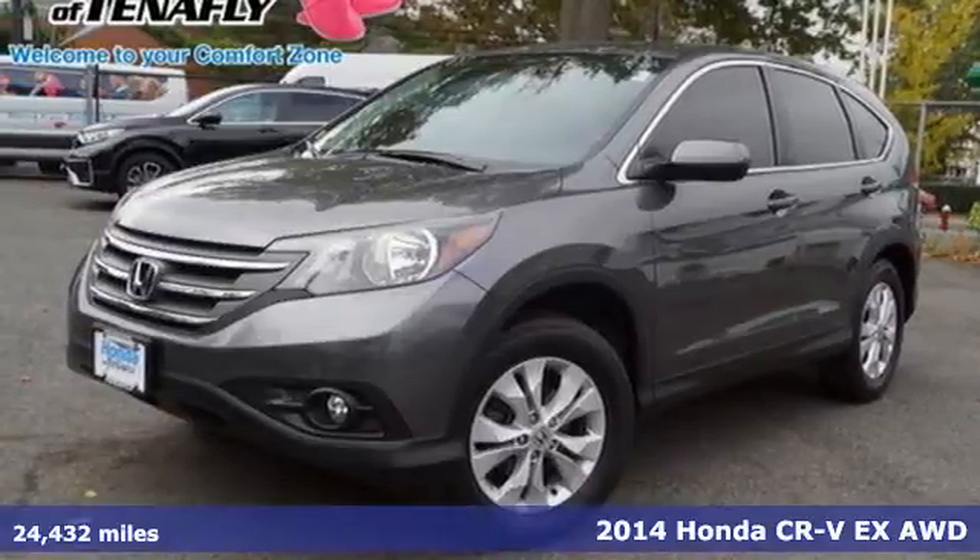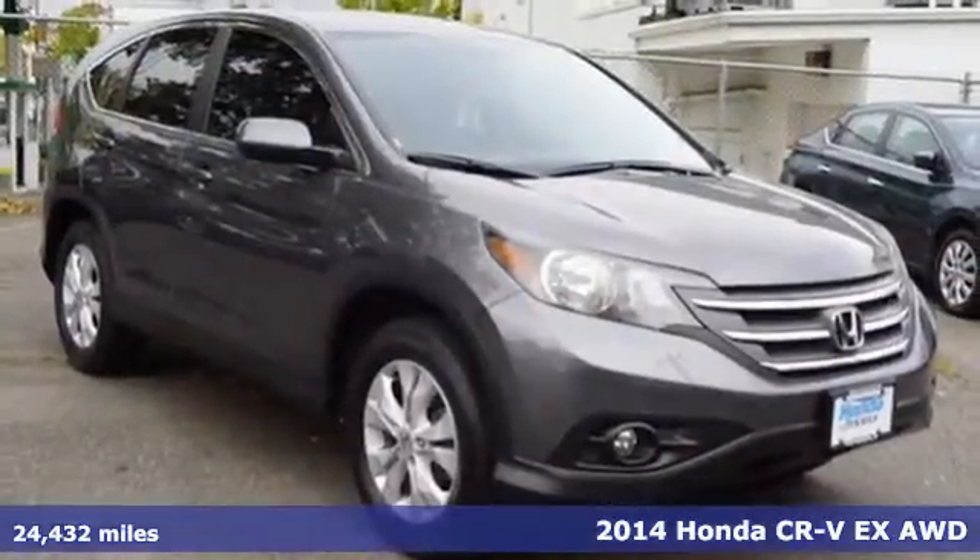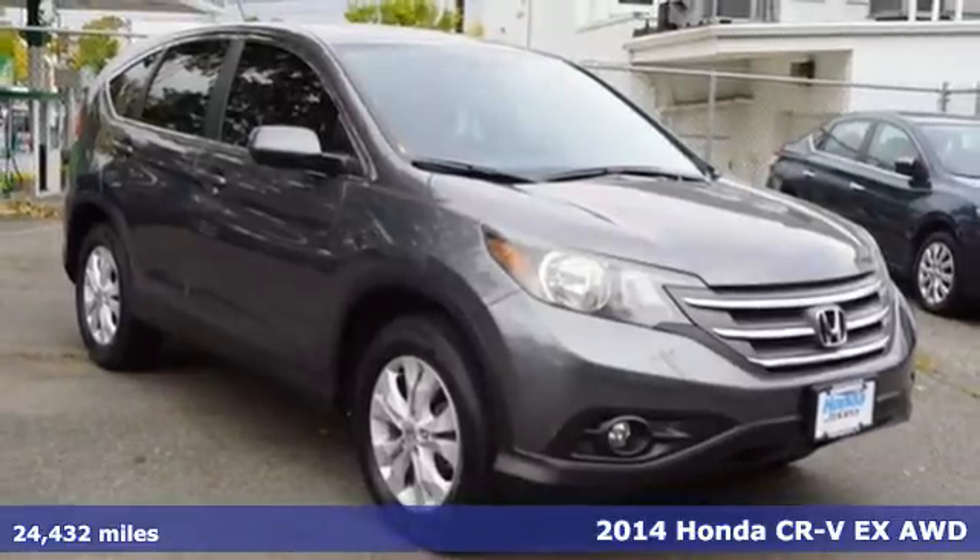It's a 2014 Honda CR-V. Honda's created some of the most admired vehicles on the planet.